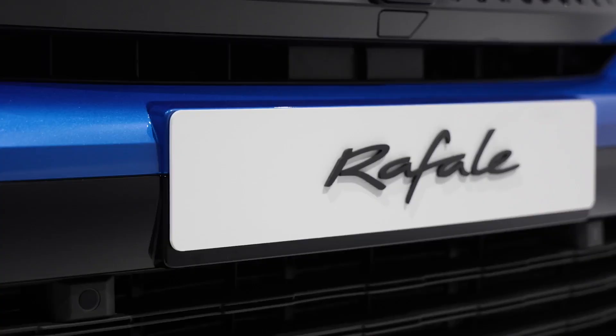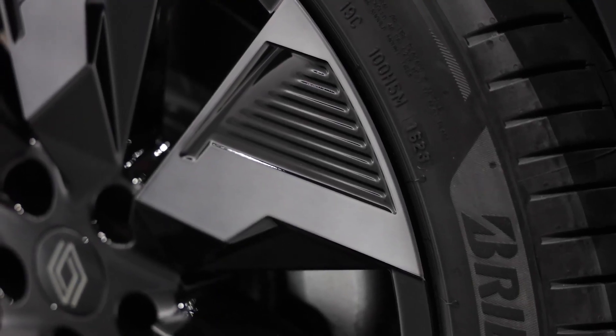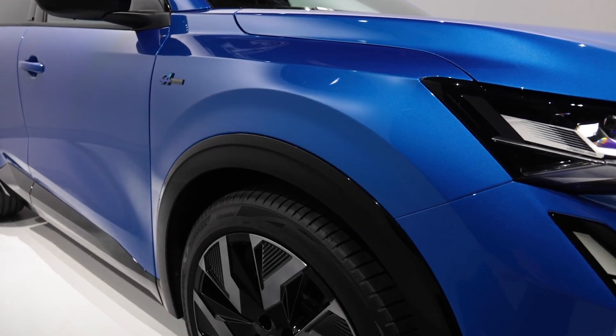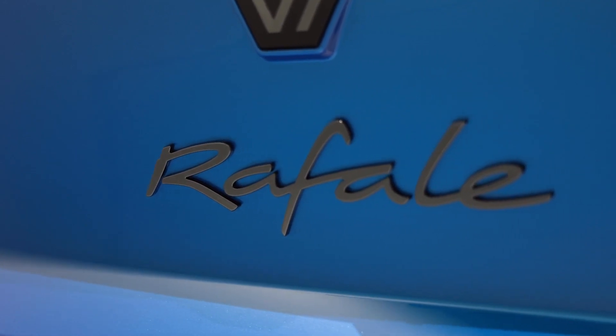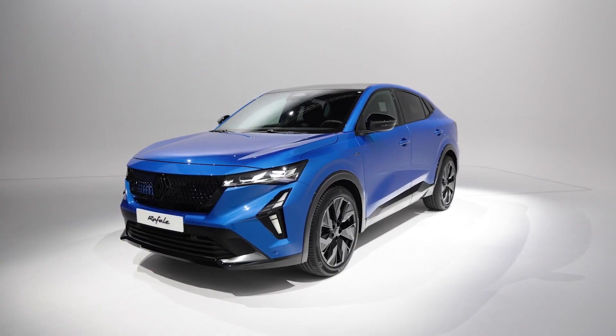The exterior embodies the next step in design chief Gilles Vidal's vision of establishing a completely new visual language for the entire model range. The sharp creases and chiseled features represent a radical departure from the flowing curves and organic shapes of the recent crop of Renault products. There's something almost Peugeot-like about the use of angled surfaces and geometric shapes in details like the lights and grille.